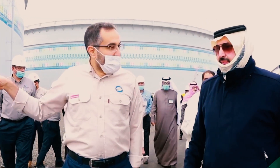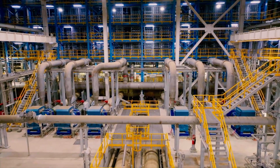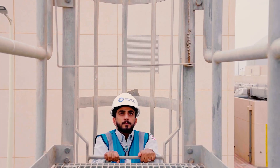Desalination is one of the most critical technologies used by Saudi Arabia to produce fresh water. In fact, Saudi Arabia is the largest producer of desalinated water in the world, accounting for almost 20 percent of the global desalination capacity.